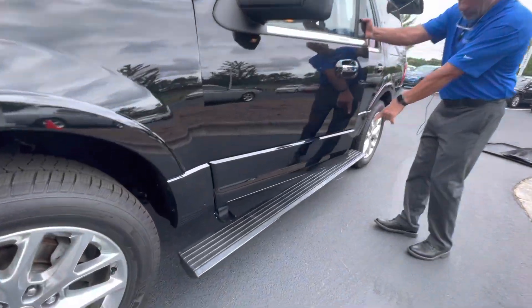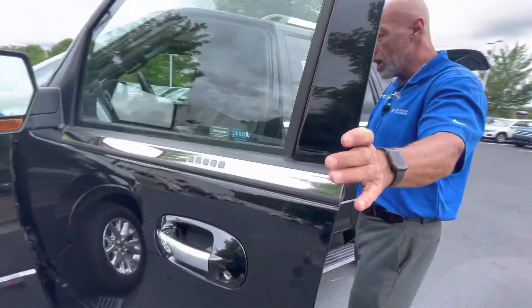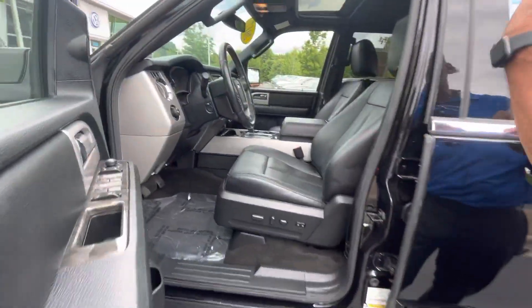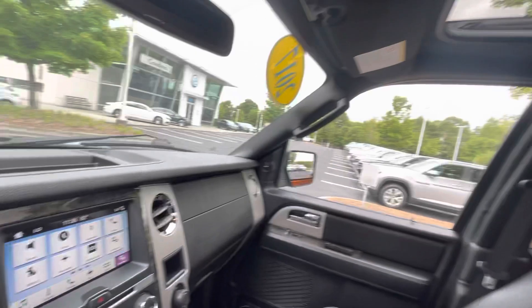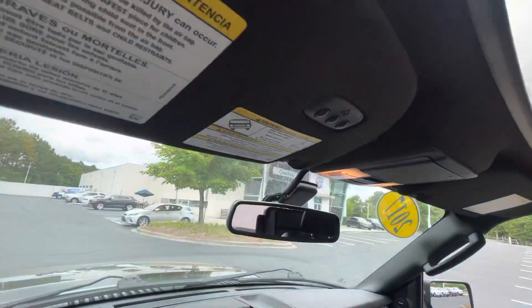You open up the door, the footsteps come out. This car has everything inside: memory seats, heated seats, cool seats, navigation, touch screen radio, backup camera, sunroof, it has the home link for your garage door openers. All kinds of bells and whistles in this car.